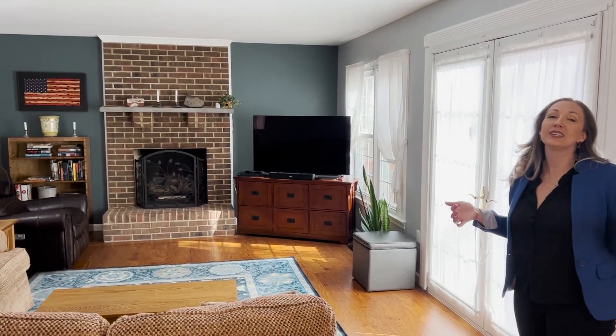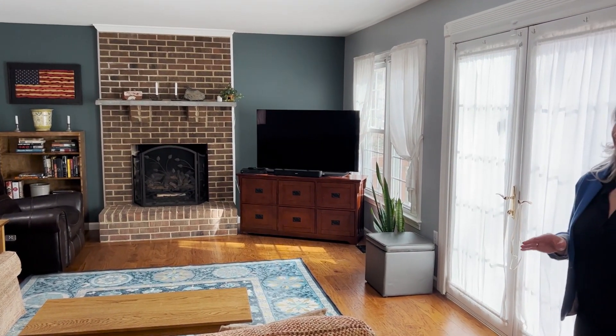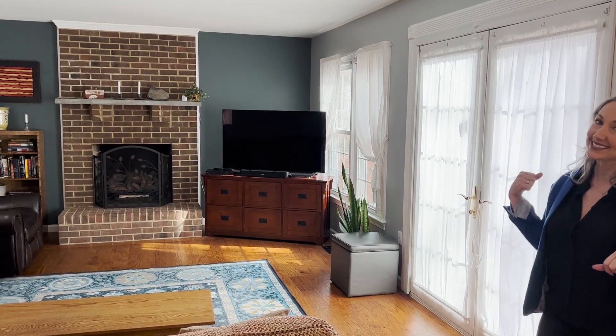And the family room — who doesn't love cozying up by a fireplace? Even if it's a little bit warmer day, it still provides that feeling of home. Nice gas fireplace and then access out to the back deck.